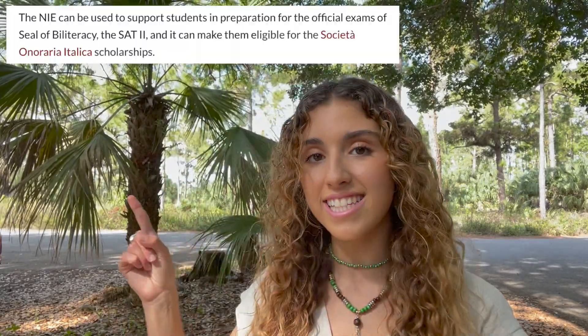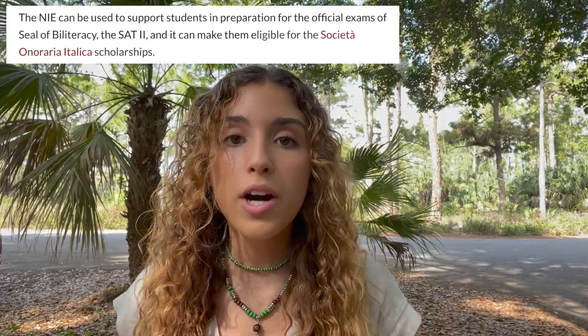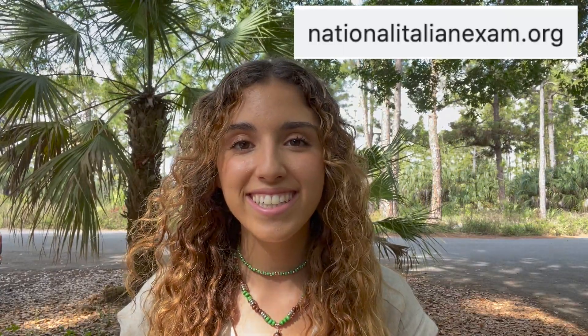The good thing about this exam is that you can use it to prepare yourself. If you want to learn more about the NIE and the AATI, go to nationalitalianexam.org. Think of this exam as a competition against all other American students also learning Italian. If you're able to beat them or reach a certain percentile, you can get awards such as medals, money, and study trips to Italy.